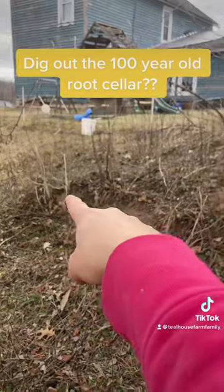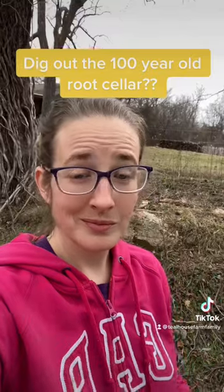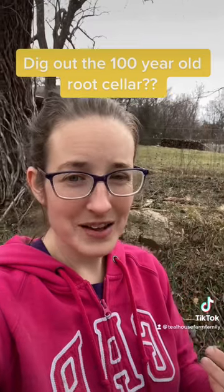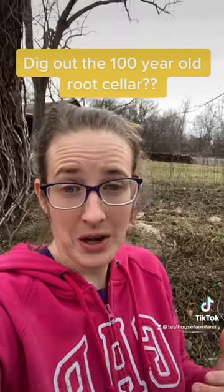There's another cornerstone there, which is really hard to see on camera. It goes around like this, so it's a decent size. I kind of think it'd be neat to dig it out and see what's down there. What do you think?